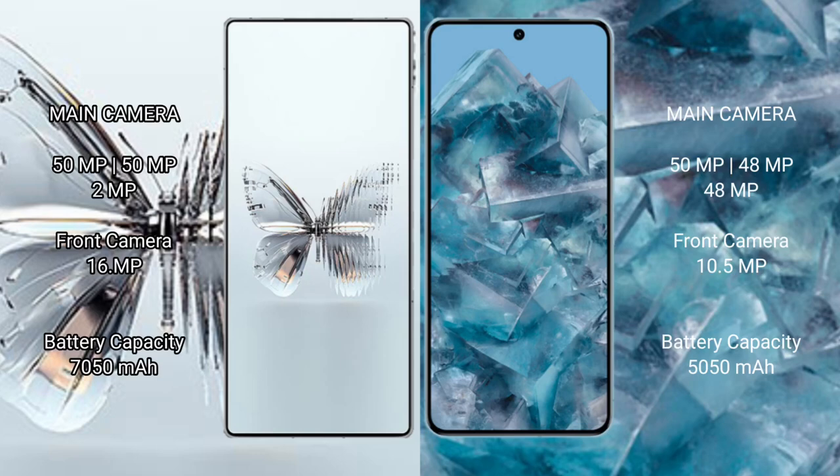Red Magic 10 Pro Plus features a triple camera rear setup: 50MP plus 50MP plus 2MP, and a 16MP front camera. Google Pixel 8 Pro also features a triple camera rear setup: 50MP plus 48MP plus 48MP, and a 10.5MP front camera.